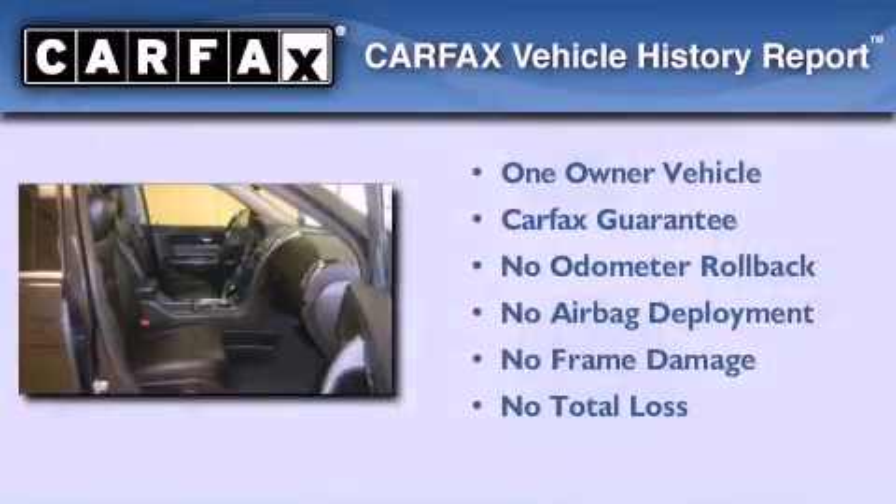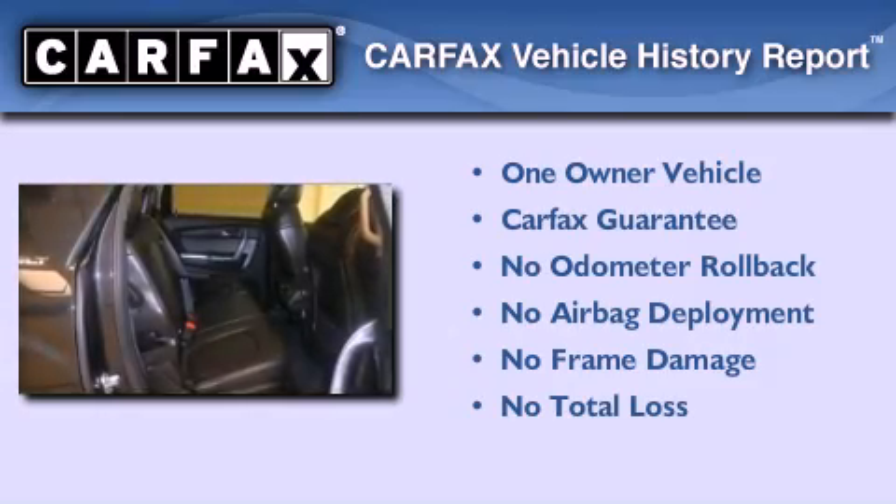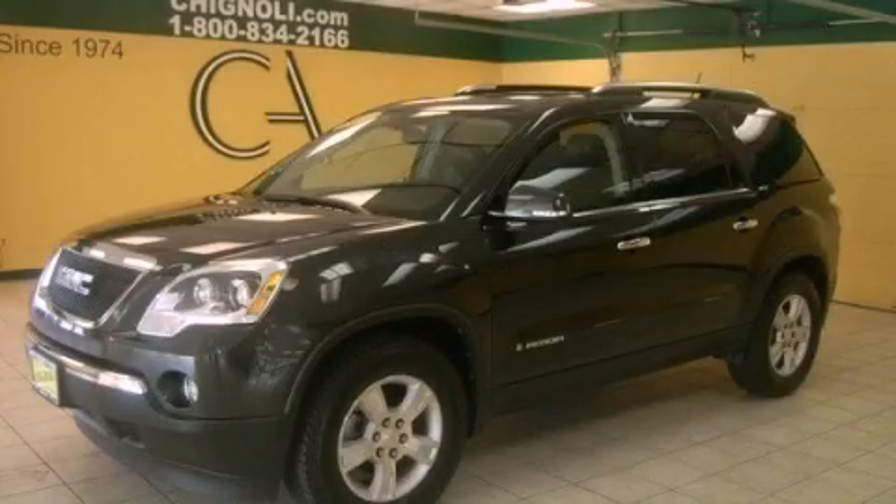This GMC has had only one owner and it qualifies for the Carfax buyback guarantee. This vehicle won't last long at this price. Call and arrange a test drive now.